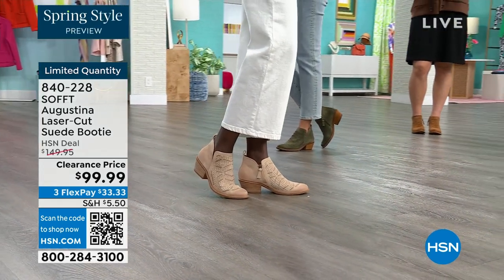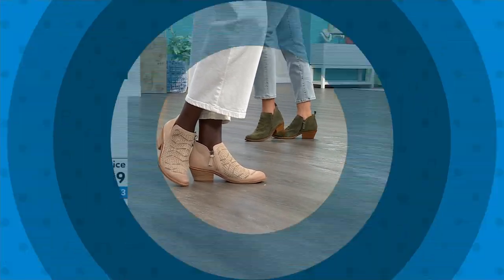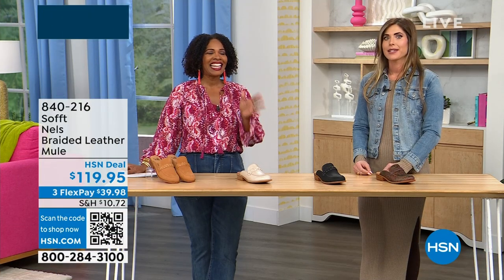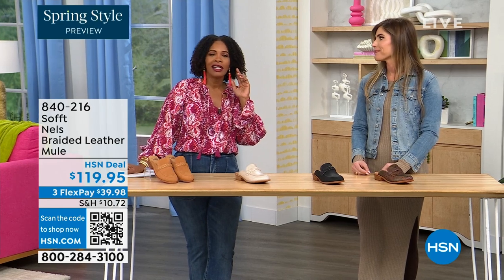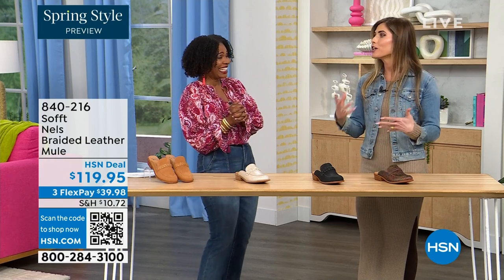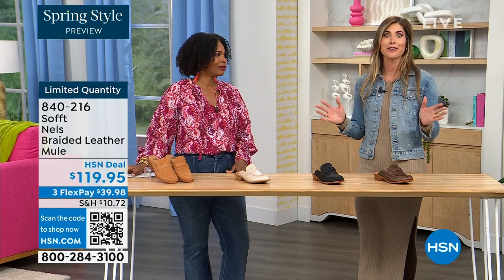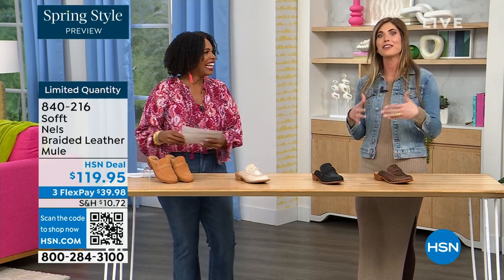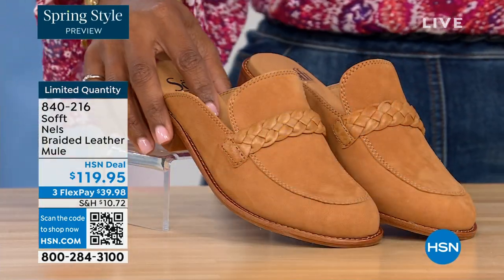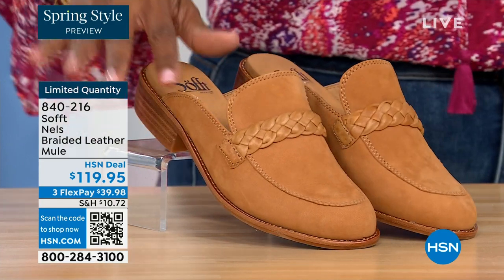There are some things that deserve spending a little more on, and shoes are one of them. You really do have to take care of your feet — my mother told me this when I was 20 and now I understand. It's true because you're on your feet all day and it can really ruin your day or your night. It's hard to get the best of both worlds — comfort and fashion — but you've got it with Soft with all our variety.